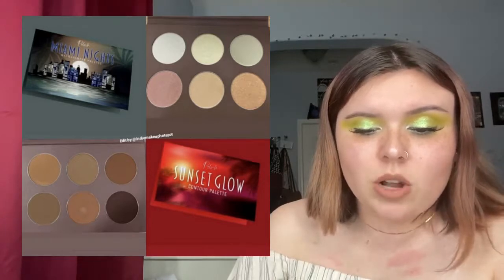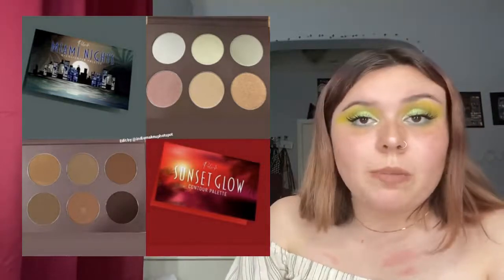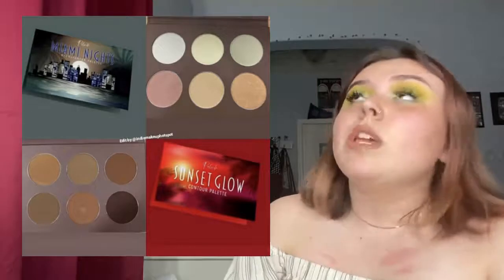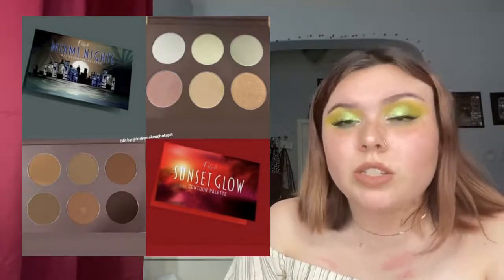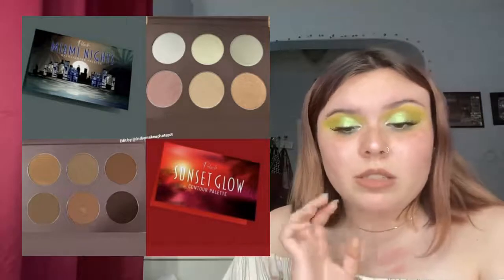Pulse Beauty is coming out with new products: the Miami Night Highlighter palette with six shades, the Sunset Glow Contour palette also with six shades, and 15-piece eyeshadow blending brushes. I don't really need highlighter or contour palettes right now — I'm barely getting into bronzing — but I'd definitely be interested in their brushes. I like the packaging a lot. Pulse Beauty was my last brand for this week.